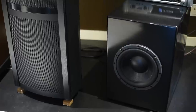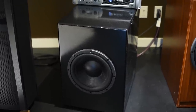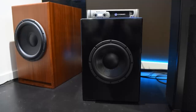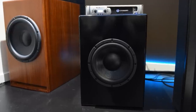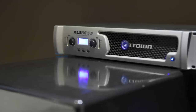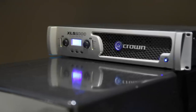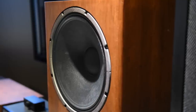Dennis also built his own subwoofers for the Martin Logans in his garage. He used CSS 12-inch drivers with an adjustable 15-inch passive radiator, allowing him to tune the frequency output. The cabinets are double-walled — nearly two inches thick. Crossed over at around 50 Hz, the subs blend seamlessly without overpowering. Listening with and without the sub, they preferred it with — it adds weight to the sound and opens up the stage.